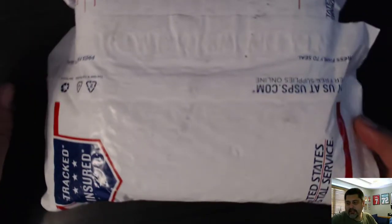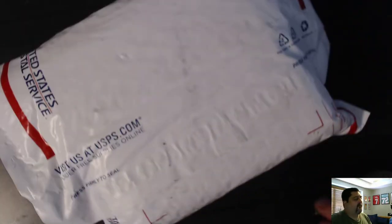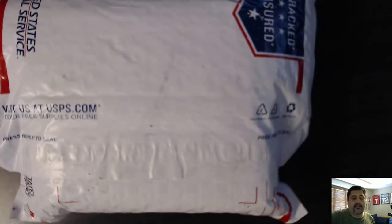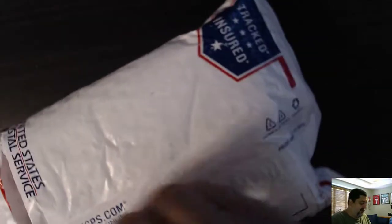Hey everybody, ThatOhioDude here. It is July 7th, 2018. Finally caught up from vacation and getting mail caught up. So now we are opening today's package. Today's package is from Firehand Cards. I've been getting a lot of cards from Firehand Cards lately. They're kind of my go-to, especially with the bounties they have going on — bat knobs and stuff like that.